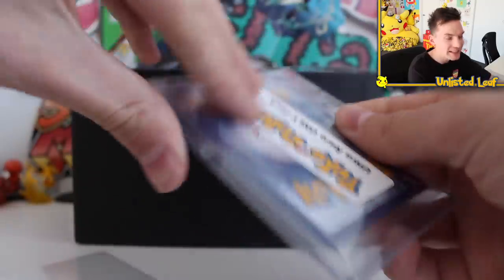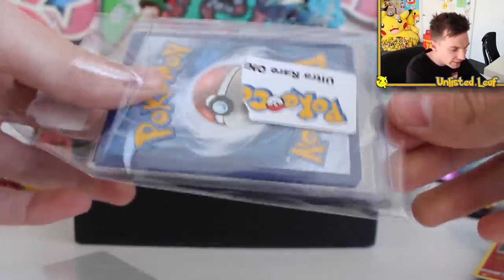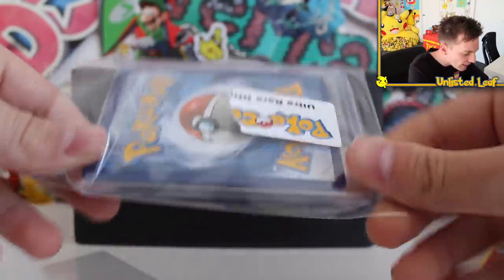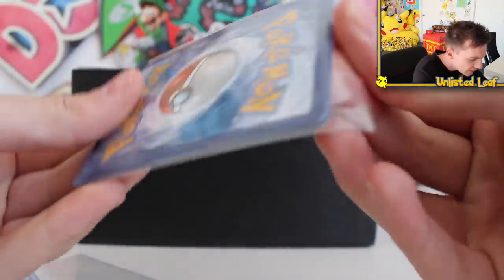Ultra Rare Only Pack — these are bangers, man. Every time I do an Ultra Rare Only Pack I always say that's my favorite one. But with these God Packs he's introducing, that might change my mind. The top loader's stuck, guys — I think I managed to break it open right there. Put that one to the side, then get the cards out of the sleeves.